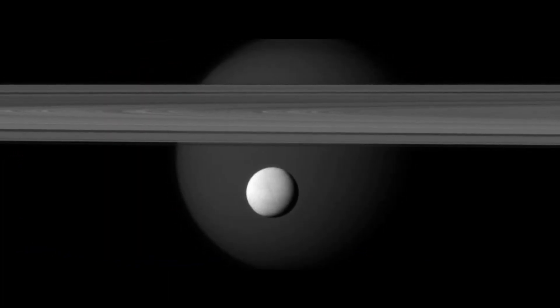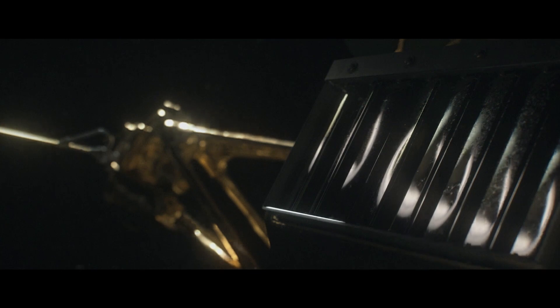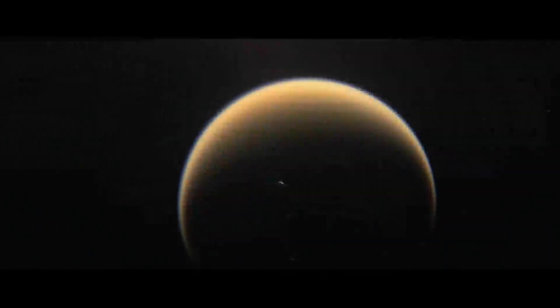We basically tried to carry in our toolbox everything you could think of to explore the Saturn system. We had been collaborating with the Europeans ever since launch to make sure that we had everything right for Huygens.